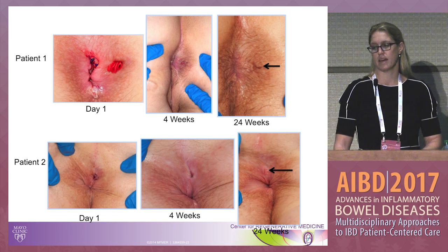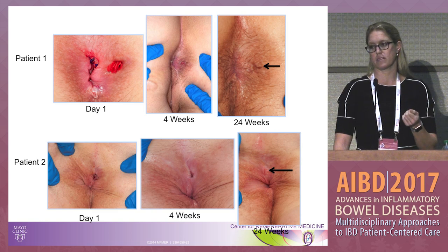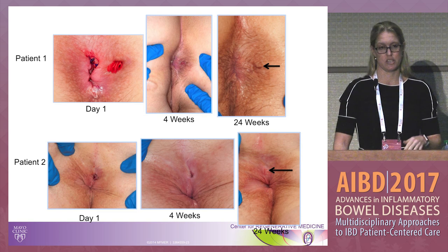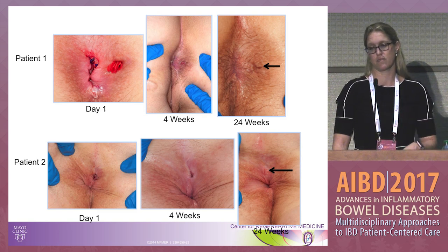Visually, after the Gore plug is placed on the inside, there is a disc that closes the internal opening, sutured into place. At four weeks, the opening is basically shut, and at 24 weeks completely sealed — as seen in multiple patients. Our healing was defined as both cessation of drainage to palpation and MRI-confirmed complete healing of the tract.